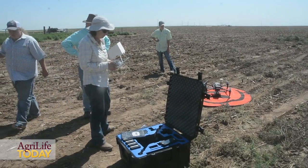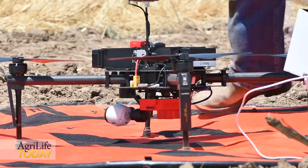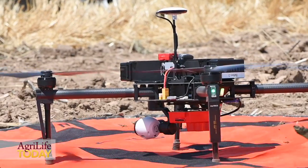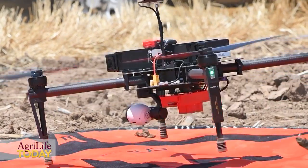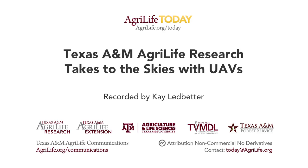Texas A&M AgriLife Research is moving decisively into drone-based research and we invite you to contact us if you have any questions about what we're doing and why. We'll see you next time.